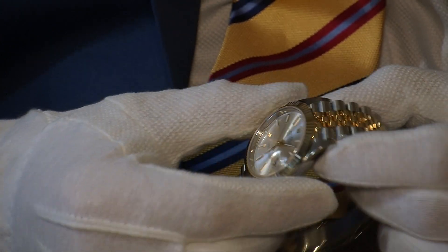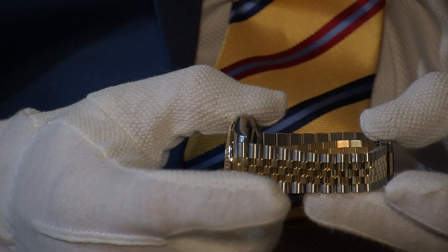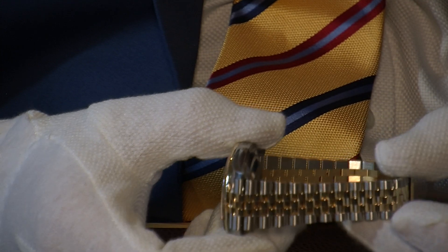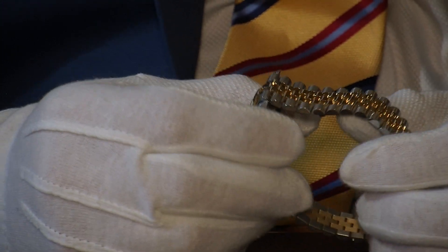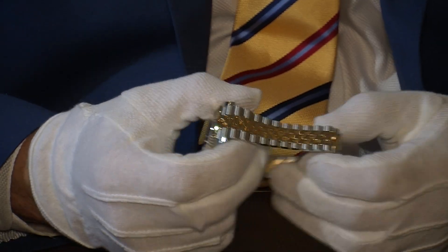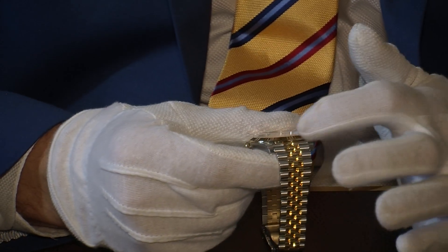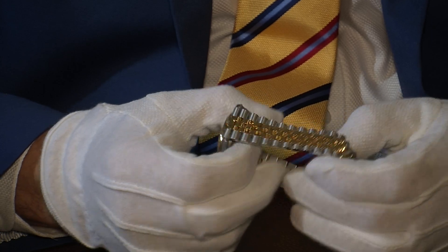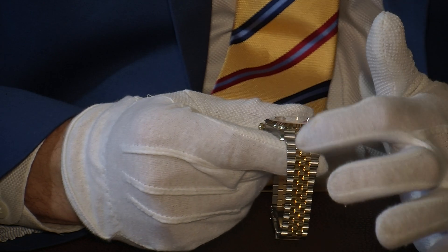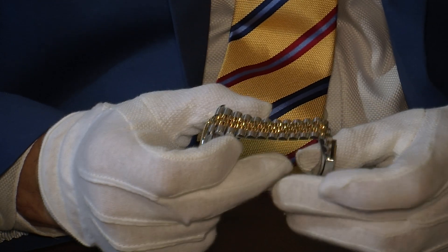The case is mounted on the Jubilee bracelet. You have a choice — you can have it with the Oyster bracelet or the Jubilee, though the majority of the ones we sell are on the Jubilee bracelet. It's a very comfortable bracelet to wear. The latest generation is a lot heavier than older models because the links are now solid, with solid gold parts running through. The look features a satinized finish on the outside, polished gold links running through the middle, and polished edges — a really elegant looking watch.